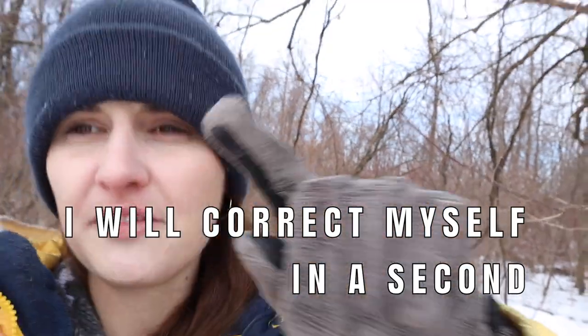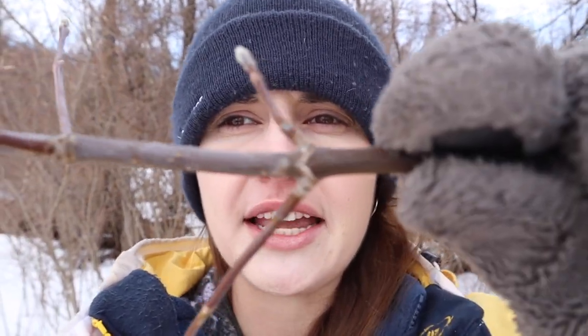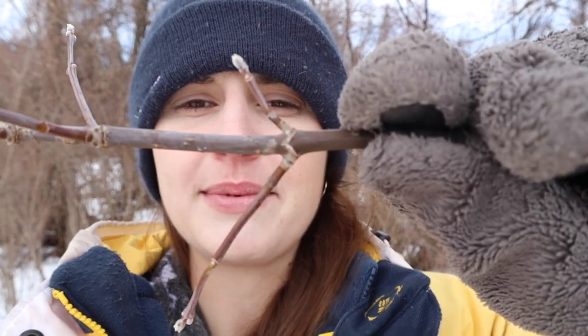We just finished tapping two maple trees — on one, the sap came right out as soon as we drilled in, which was really exciting. The way you tell if a tree is a maple is through what's called opposite branching, which means two branches meet up at the center branch perfectly. There are two other kinds of trees that also have opposite branching — I believe it's the dogwood and the ash tree.